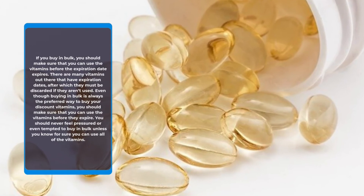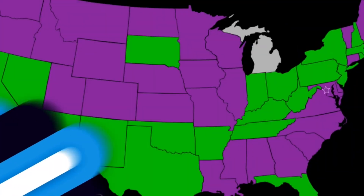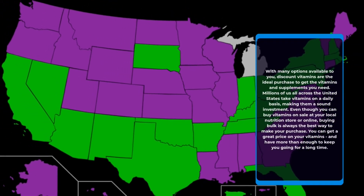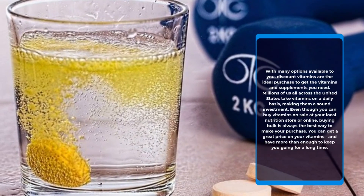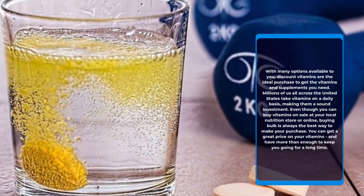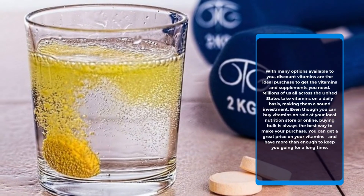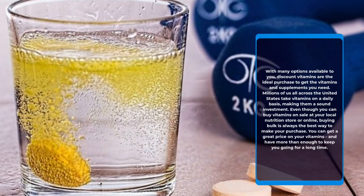With many options available to you, discount vitamins are the ideal purchase to get the vitamins and supplements you need. Millions of us all across the United States take vitamins on a daily basis, making them a sound investment. Even though you can buy vitamins on sale at your local nutrition store or online, buying bulk is always the best way to make your purchase. You can get a great price on your vitamins and have more than enough to keep you going for a long time.